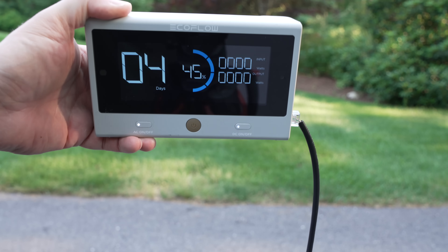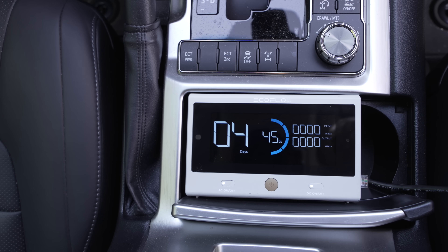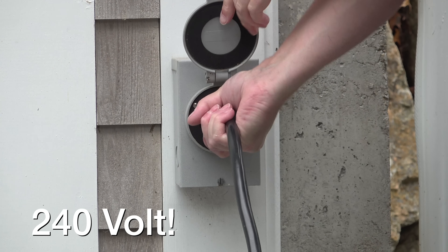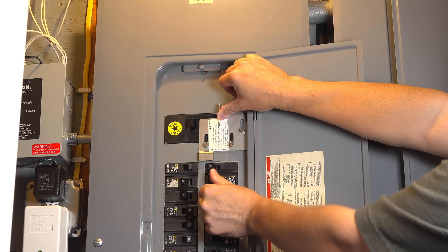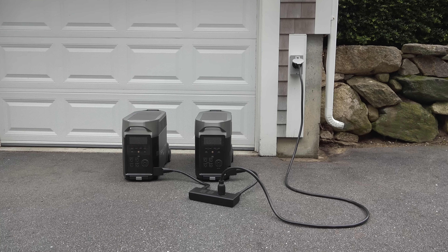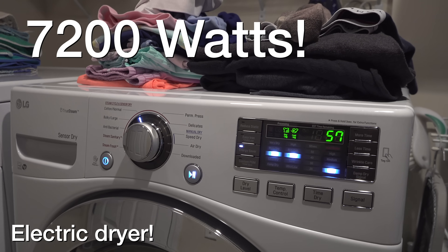Now of course you can charge things like computers and phones, but that's nothing. This can be built into a vehicle with a remote display. You can power 240 volt applications in your house, giving you true backup power. And you can start off with just one of these, but if you buy a second, they connect together and it doubles the output to a staggering 7200 watts.